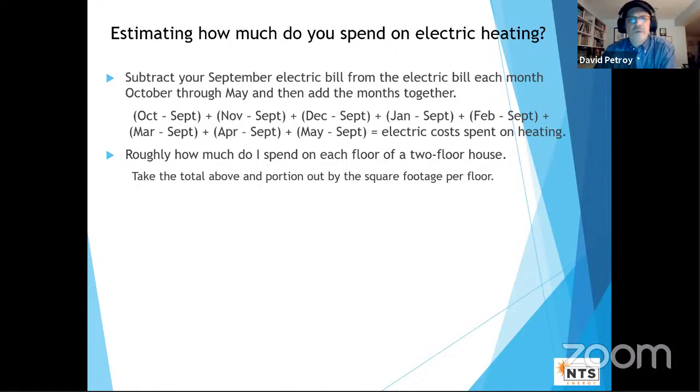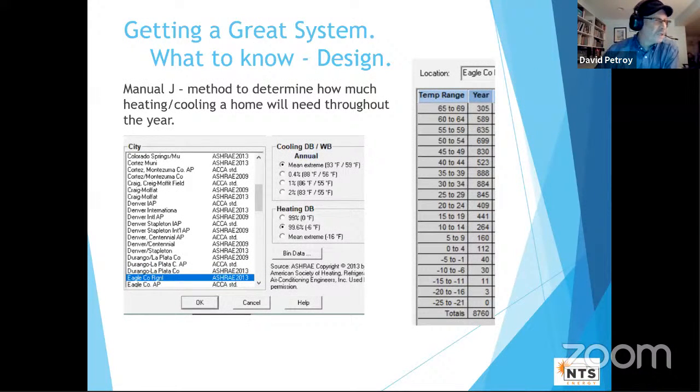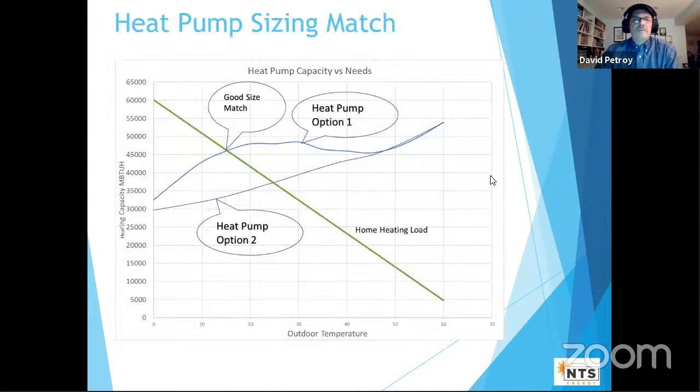For a good system design, your contractor should run a Manual J calculation — you input the house details, location (like Eagle), and it models your heating requirements. Looking at a temperature frequency chart for Eagle: below negative 1°F there are fewer than 100 hours per year, and below negative 6°F only a handful of nights. You want a nice size match — the heat pump's output curve should closely follow your home's heating load curve, with just a small amount of electric backup to cover the coldest extremes.